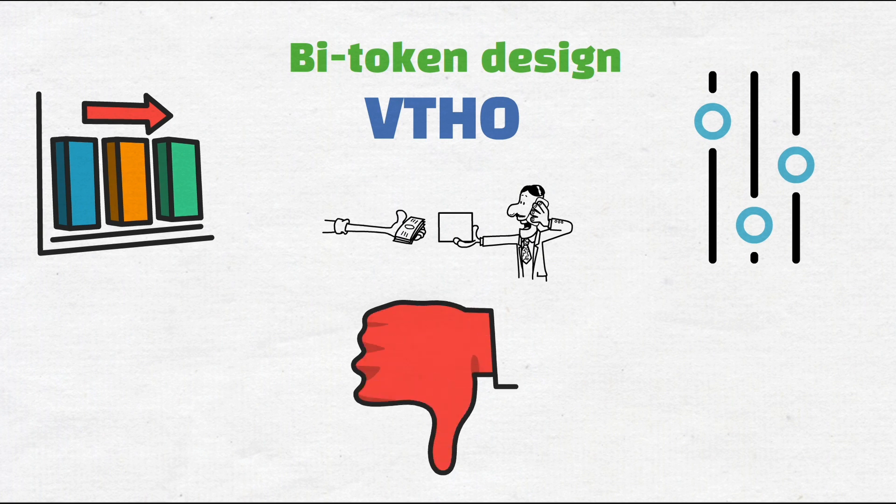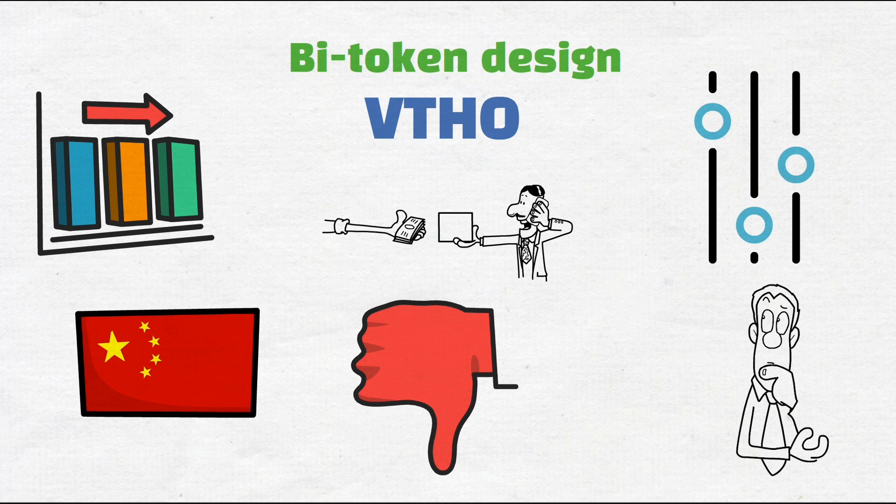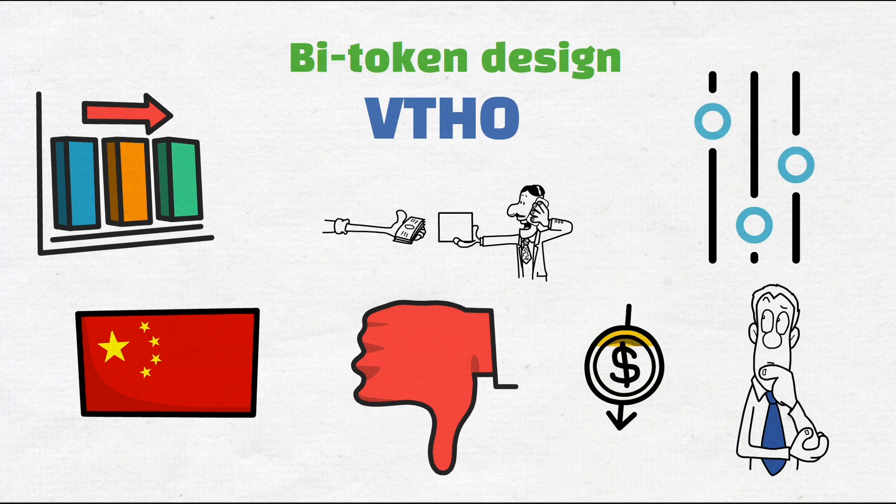Another concern for VeChain's business is China's crackdown on cryptocurrency. VeChain's CEO has announced they are not facing any difficulties with the Chinese administration, making it evident that VeChain has a close association with the Chinese government — which is a separate concern altogether. Taking into account China's decision to curb cryptocurrency, it can surely put VeChain under extreme pressure and could backfire at any time.